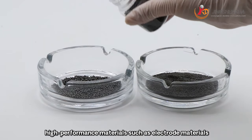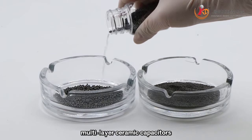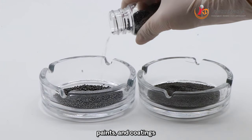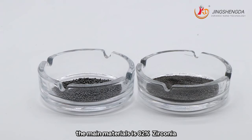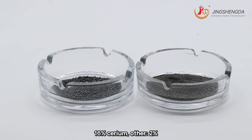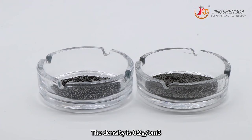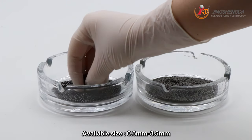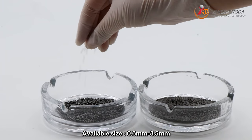Applications include electrode materials, multilayer ceramics, capacitors, paints and coatings. The main material is 82% zirconium, 16% cerium, and 2% other. The density is 6.2g/cm³. Available sizes range from 0.6mm to 3.5mm.